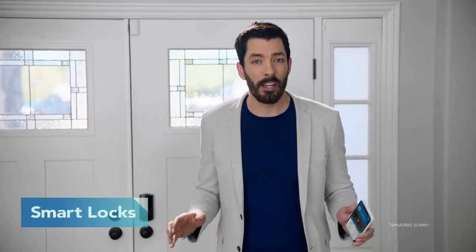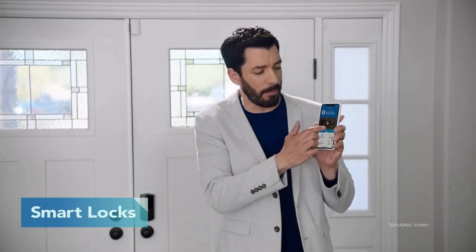Never get locked out again — enter via code on the lock or through your phone using the ADT app. Simple as that. This is great for family and friends because you can remotely lock them out or let them in.